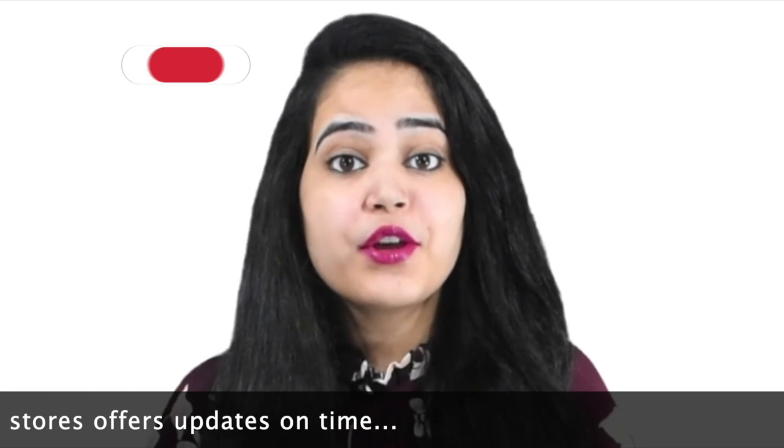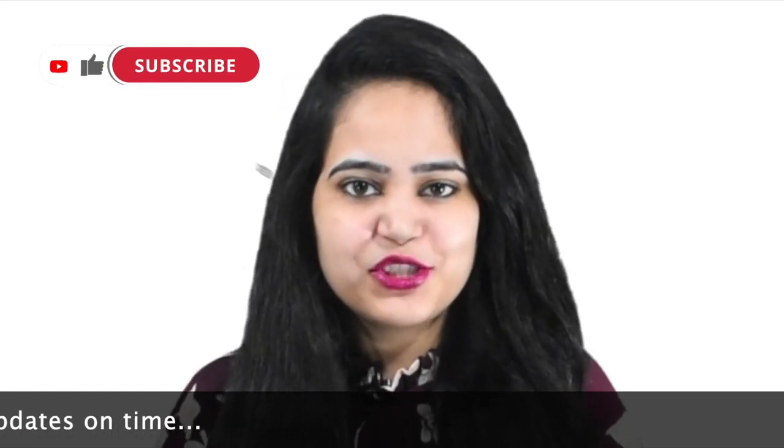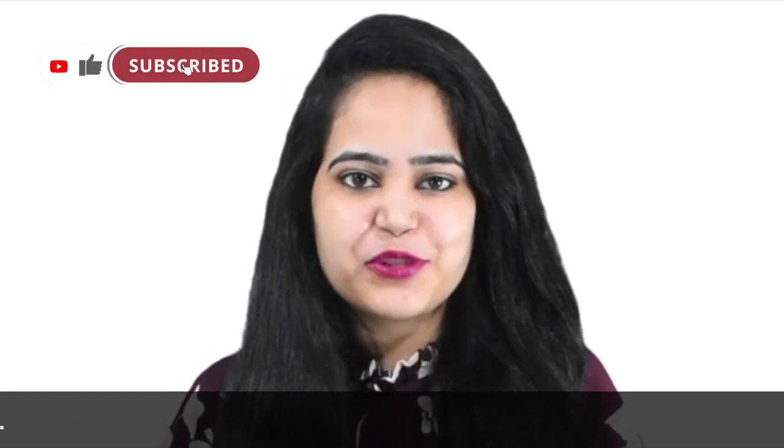If you are a new user, please subscribe to the channel. Check the description to get the direct link. Thanks for watching.